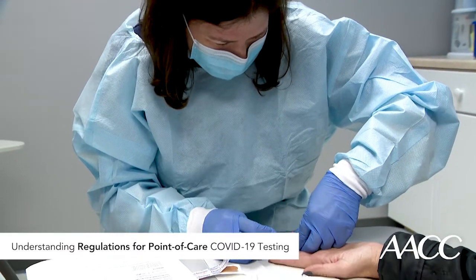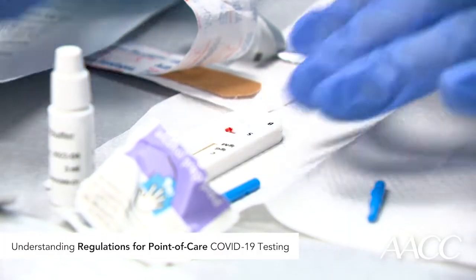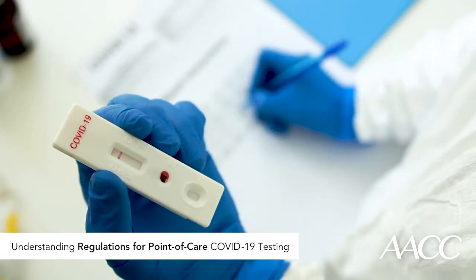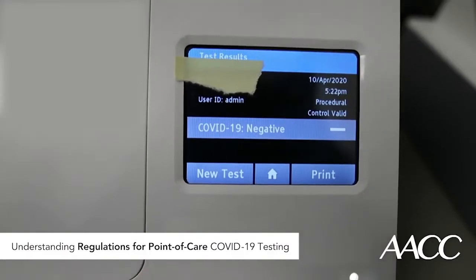Why? Many test systems have internal checks, some you can see and others you can't. For example, some simple tests show a control line, like a home pregnancy test, that tells you if the system itself is working. Instruments that are more complex will have special electronic controls that can flag problems. However, these internal checks really only tell you if the instrument is working. They can't flag a multitude of human errors that happen before or after the instrument does its job.